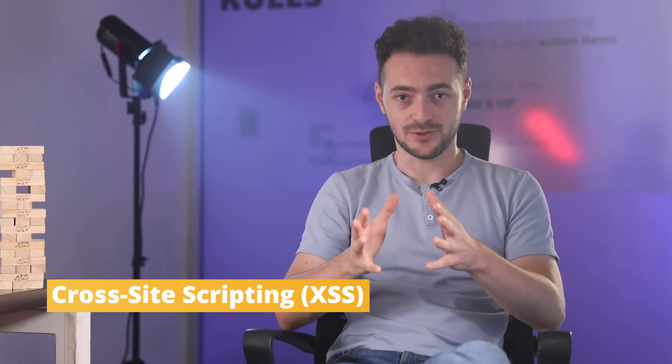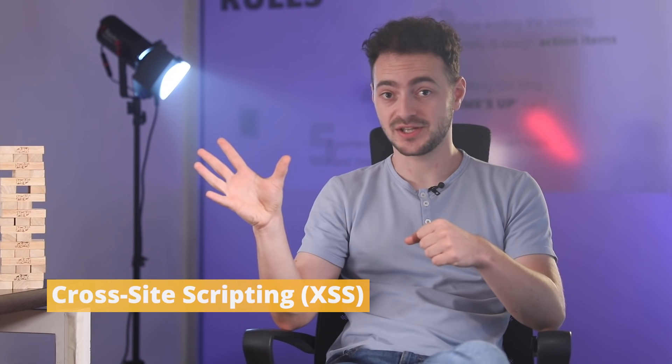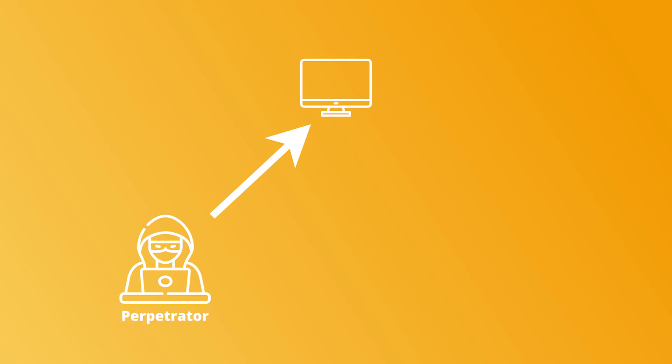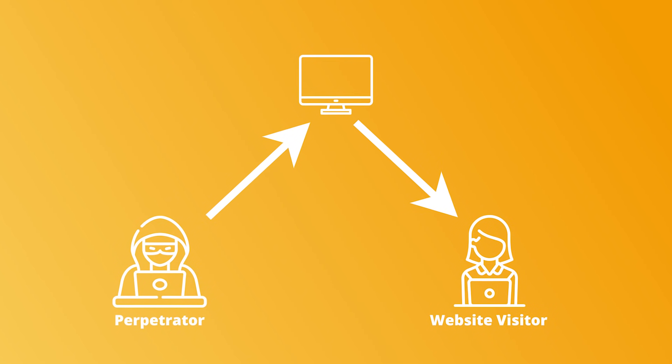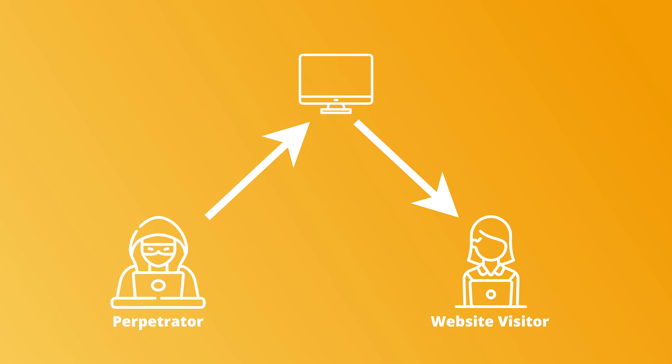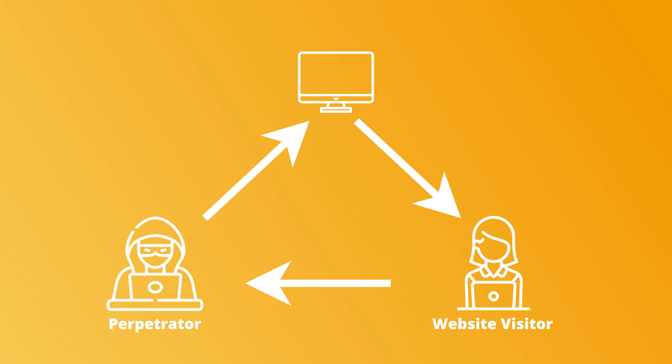Cross-site scripting, or XSS, is a very common form of attack where hackers inject client-side scripts into the code of trusted websites to exploit the permissions they have. Here's how it works: first, a perpetrator discovers a website having a vulnerability and enables script injection. Then the perpetrator injects the website with a malicious script that steals each visitor's session cookies. So every time a website visitor opens the website, the malicious script is activated and the visitor's session cookie is sent to the perpetrator.